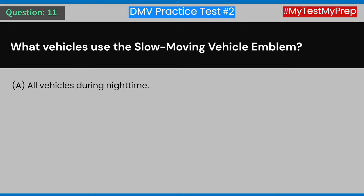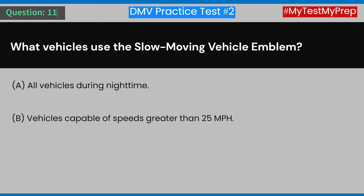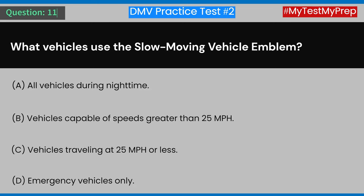Question 11: What vehicles use the slow moving vehicle emblem? A) All vehicles during nighttime. B) Vehicles capable of speeds greater than 25 miles per hour. C) Vehicles traveling at 25 miles per hour or less. D) Emergency vehicles only. Answer: C) Vehicles traveling at 25 miles per hour or less.